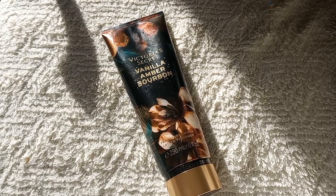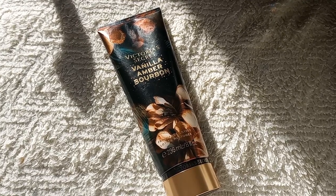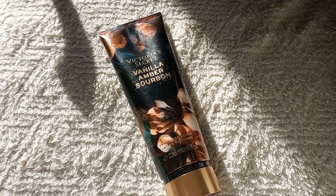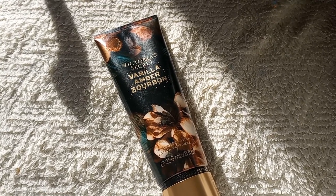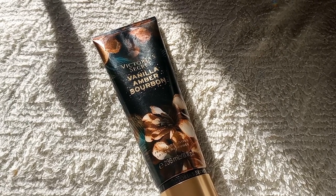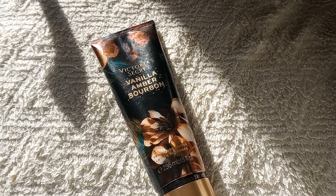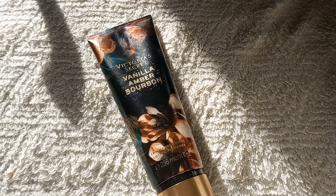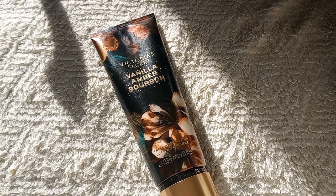Bourbon is a type of whiskey, which is why it smells so syrupy sweet — whiskey is kind of like honey, real sugary, but it's made with 51% corn. That's why I was getting molasses. But once it dries down, that bourbon only lasts for about a minute, and then it settles into your skin as marshmallow-y and caramel. The bourbon is very off-putting at first, but this is so good once it dries.